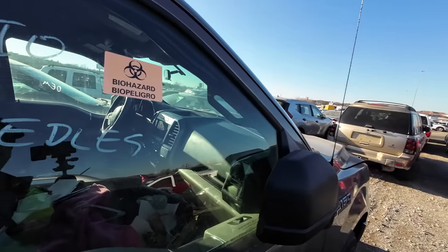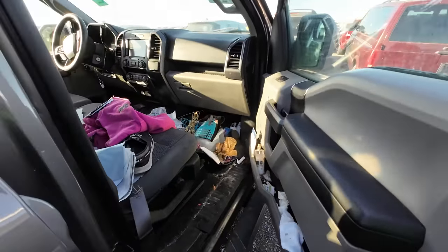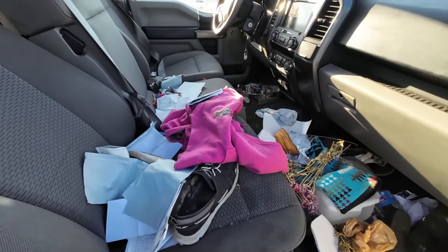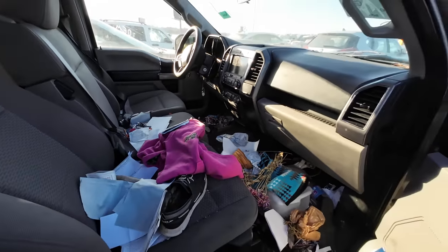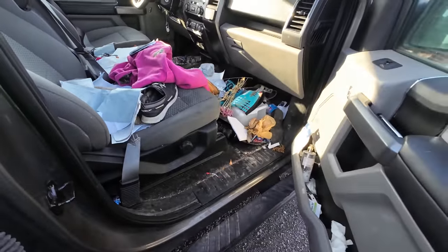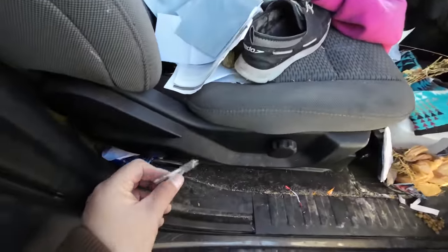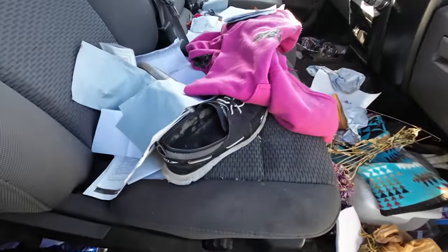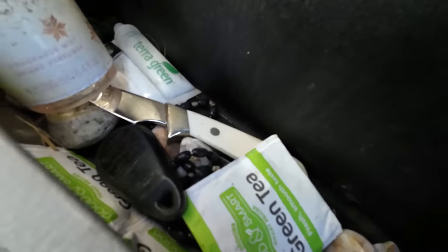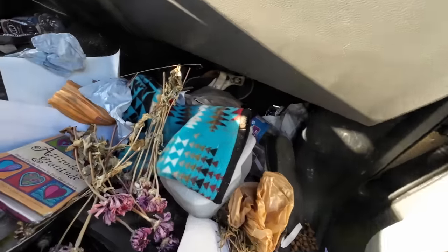Typically when you see something like this, especially when it's full of junk — I'm going to open it up and show you real quick. Hopefully nothing falls out because I don't want to pick anything up. You've got to be very careful with these cars. The seat belt has been cut — that's different. I don't want to poke around in here. I do see a knife down in there, and there's a key fob right there.